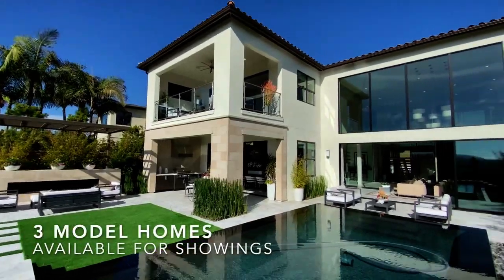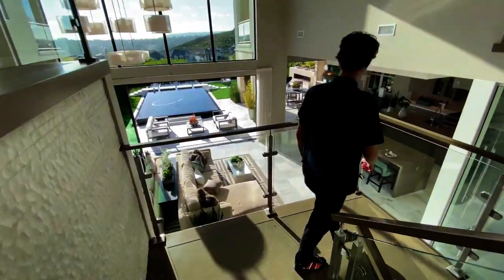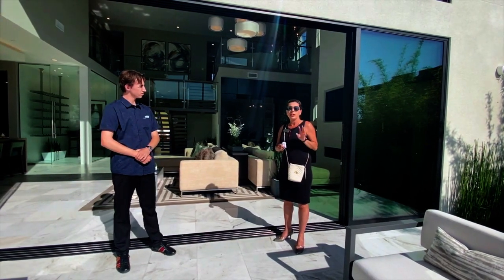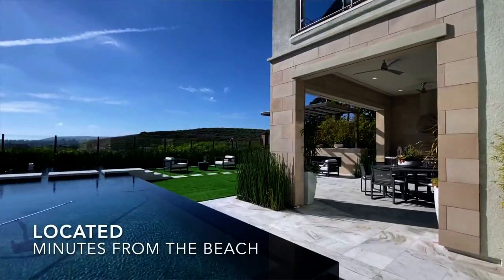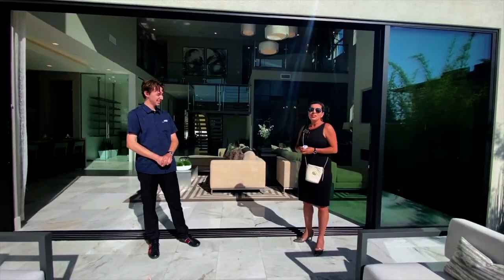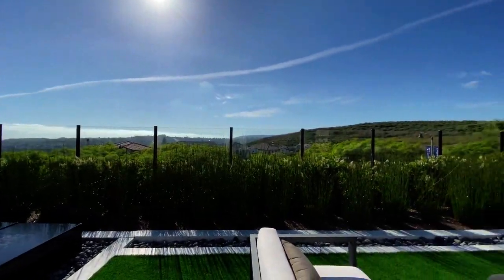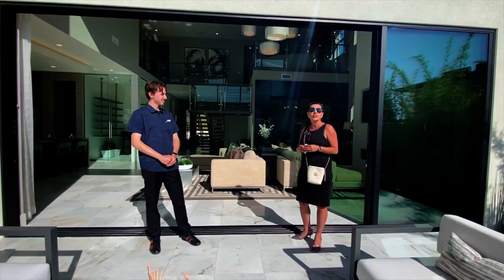Toll Brothers has three model homes on site: the Altamonte floor plan, the Santiago, and the Veracruz Elite, with a total of six floor plans available — two single-level homes and four two-story homes. One key highlight is the proximity: about a three-minute drive to San Francisco Harbor with an amazing ocean breeze. Right by Coast Highway, it's ten minutes to the Ritz-Carlton, then another ten to Laguna Beach and Newport Coast, with Coronado Del Mar and Fashion Island close by — truly convenient coastal living.